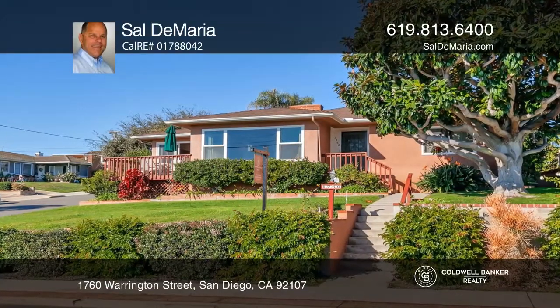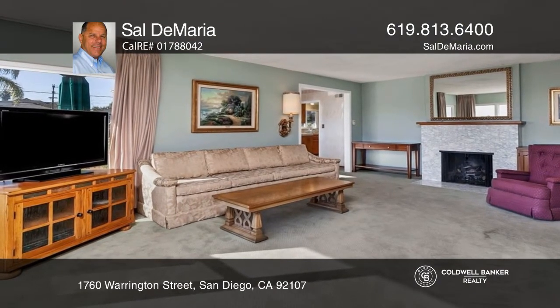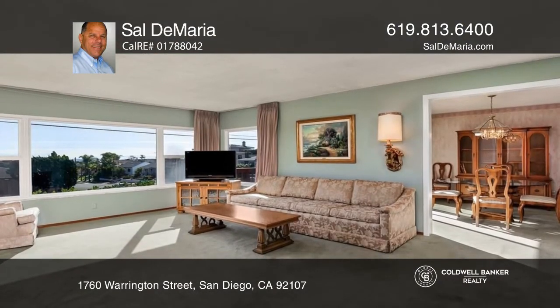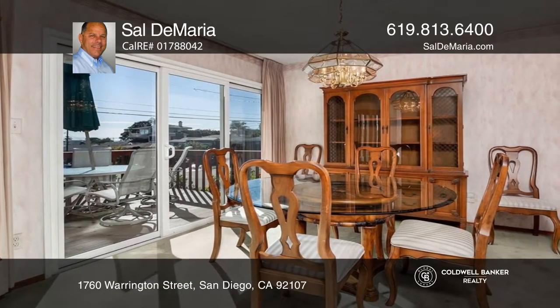Welcome to this large corner property in the tranquil Point Loma neighborhood. First time on the market, this single-story, three-bedroom, two-bath home originally built in 1951 is slightly dated, but in very good condition.